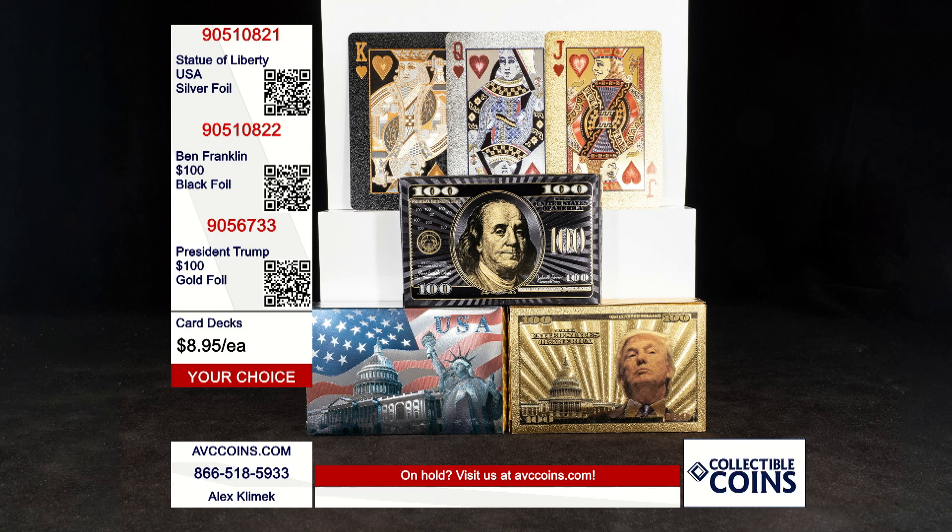One of our most requested products over the last 30 to 60 days has been: have you got any of those high quality card decks back in? I mean, we all play cards, but we want to have our card set be something significant.